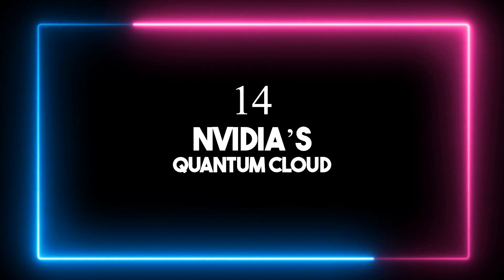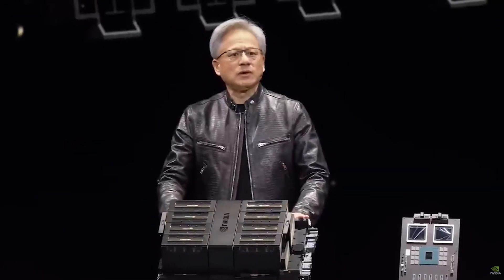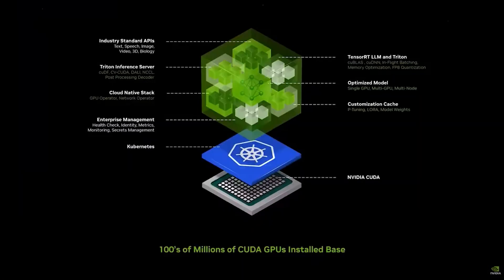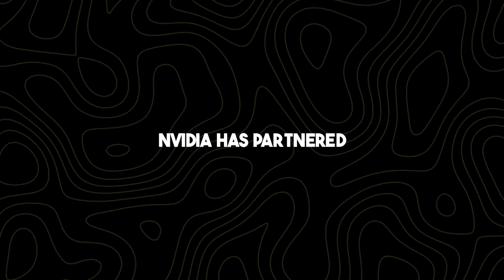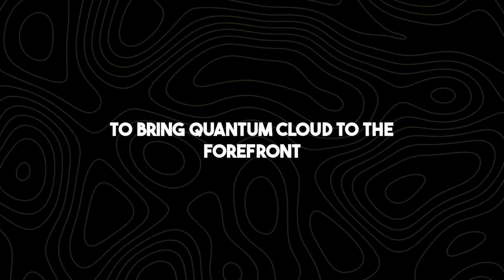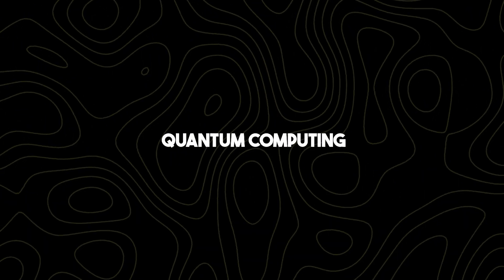Number fourteen: NVIDIA's Quantum Cloud. NVIDIA recently launched NVIDIA Quantum Cloud, a cloud service to supercharge quantum computing research in areas like chemistry, biology, and material science. Built on the KudaQ quantum computing platform, it lets users craft and test new quantum algorithms and apps in the cloud. This cloud service includes the generative quantum eigensolver and tools for tackling tough quantum chemistry problems. NVIDIA has partnered with over 160 companies, including Google Cloud and Microsoft Azure, to bring quantum cloud to the forefront. Early access is available for those diving deep into quantum computing.